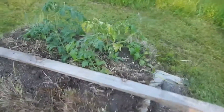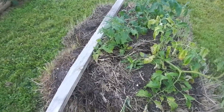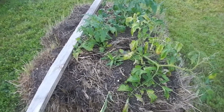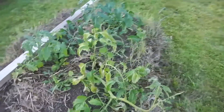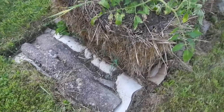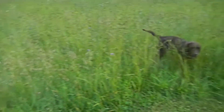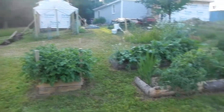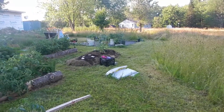Straw bale gardening did not do well. I didn't do what I thought I should, and I really believe it had more to do with not watering. So we're going to give it a try again next year — these bales will be highly seasoned by then. Even though we put it on cardboard, the grass still seeded itself in because of our fields of grass. Our riding mower died and there's only so much you can do with a push mower, so we just mow around the gardens and where we need to walk.